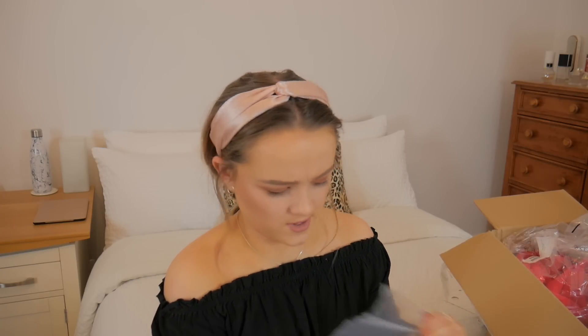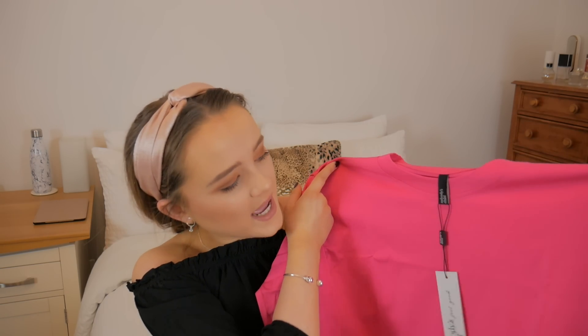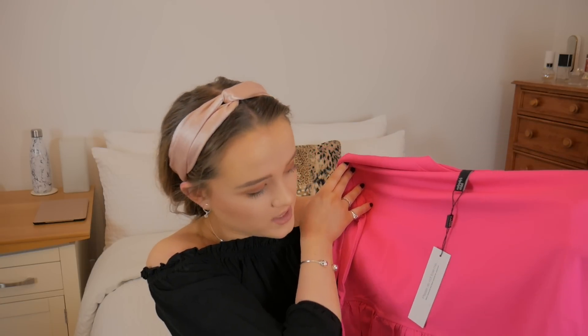The next two things are probably the brightest things I've ever ordered. The first is this top — literally the brightest pink ever. It's a sweatshirt with a peplum hem from a brand called Nobody's Child, reduced to seven pounds. I thought if I want some pink in my wardrobe, this is the time to get it on sale. It has long sleeves with a cuff at the bottom and a cute little frill that goes all the way around. Very unusual for me to get something this bright.